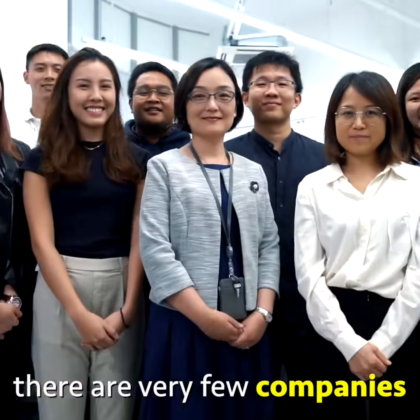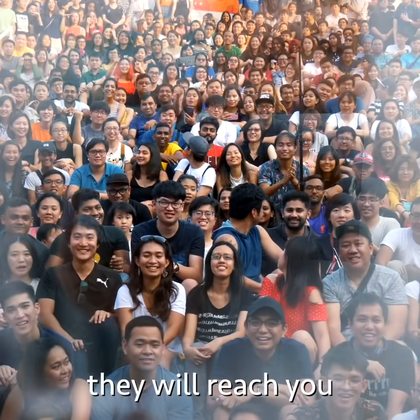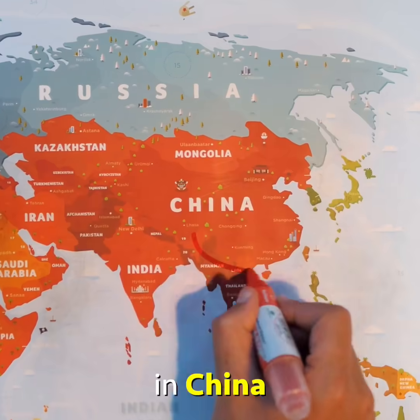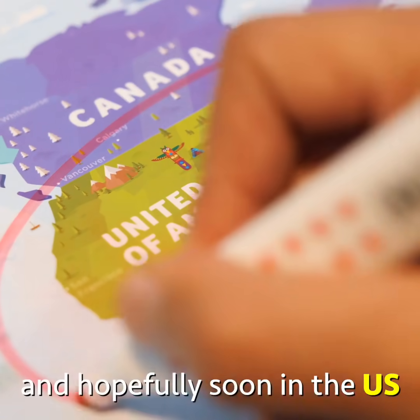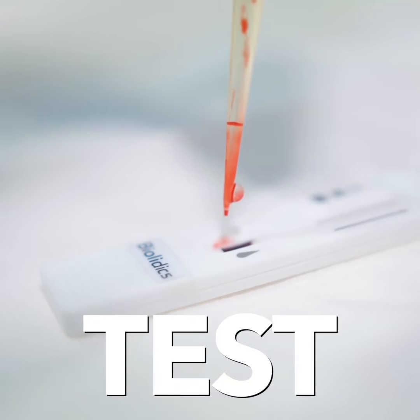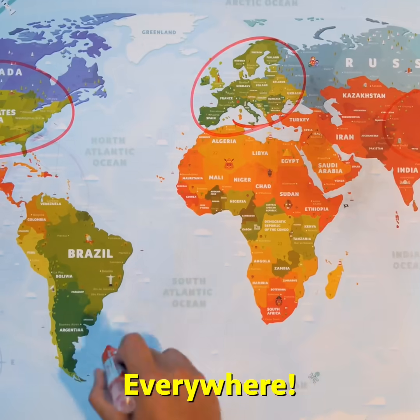Right now, there are very few companies who make these tests, and soon enough they will reach you. Rapid tests were recently approved in China, Philippines, Europe, and hopefully soon in the US. This is the time to test everywhere — in labs, at hospitals, at doctors' offices.